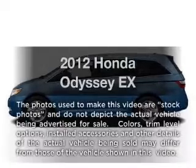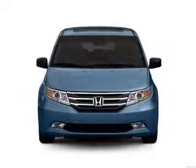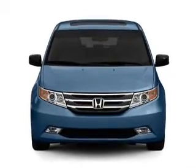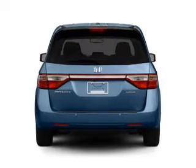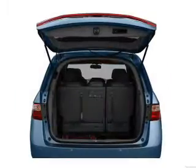Imagine yourself in this 2012 Honda Odyssey. If you're looking for a first-rate auto, this one could be yours today. With a solid six-cylinder engine connected to a smooth shifting five-speed automatic transmission, brake safely with the anti-lock braking system. Power and reliability are a great combination.